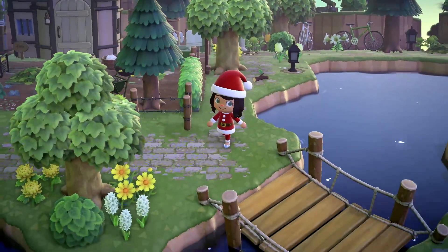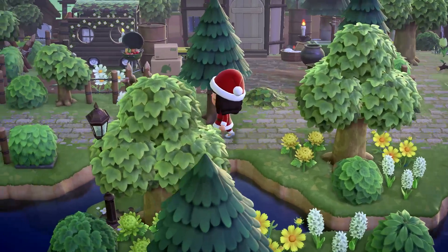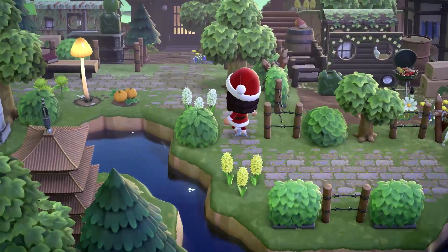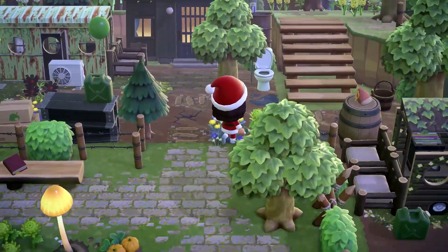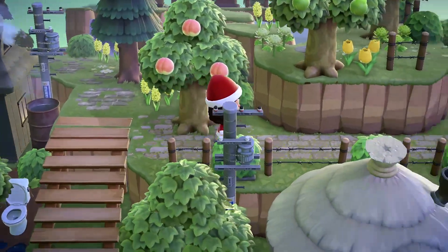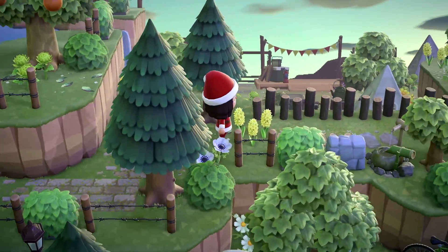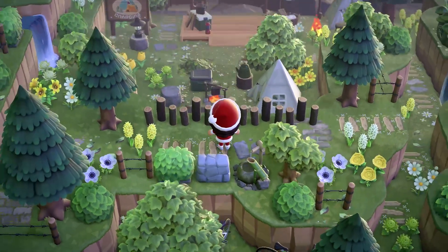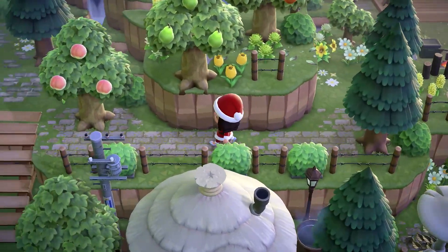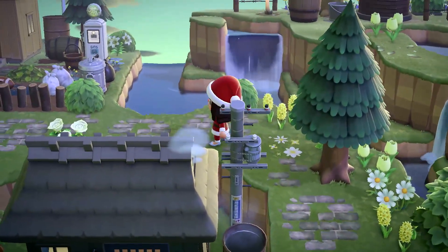Look at this house — there's like a little lake here. Cute. Look at everything — this island is amazing. Let's head up here. I am totally feeling the small town vibes. I love all of these nooks and crannies you can walk through — that takes so much time and dedication, and the terraforming and waterscaping is amazing.